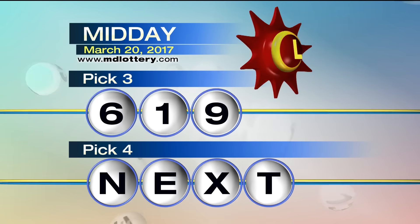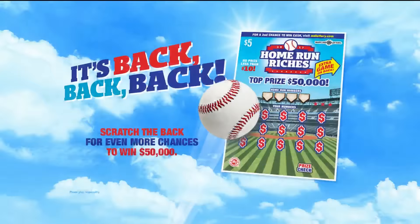In just a moment we'll get to the Pick 4 game, but first — Home Run Riches scratch-offs are back and better than ever. Scratch your way to $50,000 instantly on the front, then flip to the back and scratch for more chances to win. Visit mdlottery.com/homerun for more details.